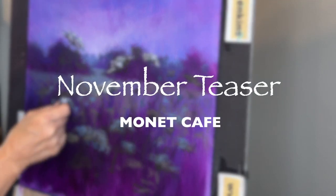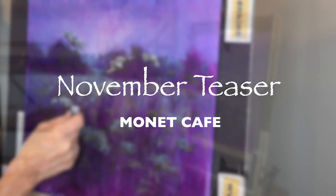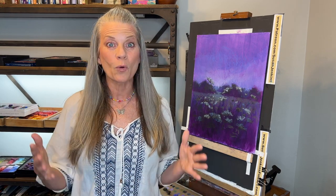Hello Monet Cafe family and beautiful artists and newcomers. I'm artist Susan Jenkins and I'm bringing you this little sneak peek of some of the highlights for what you can expect to learn in the month of November. I've already prepared the lessons and had so much fun creating these paintings for you. I think you're going to learn a lot, so check this out.